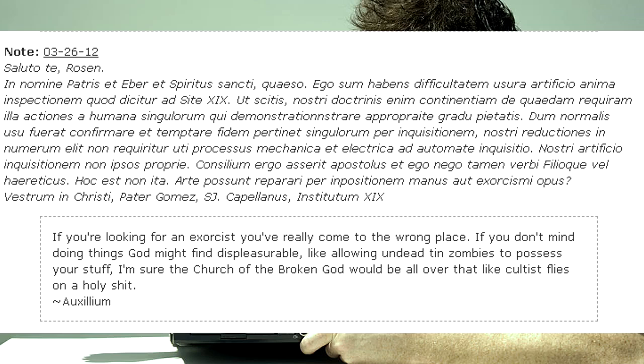If you're looking for an exorcist, you've really come to the wrong place. If you don't mind doing things God might find displeasurable, like allowing undead tech-zombies to possess your stuff, I'm sure the Church of the Broken God would be all over that like cultist flies on a holy... situation. — Rosen